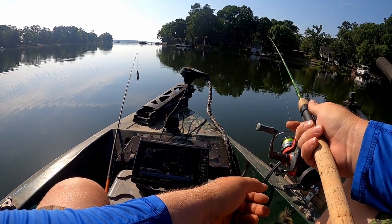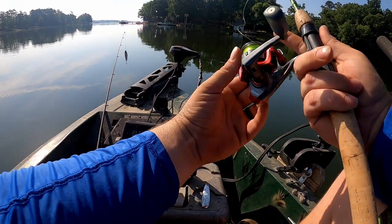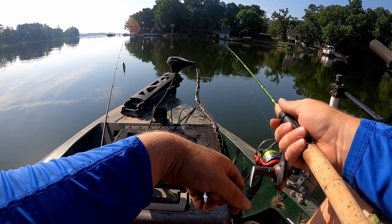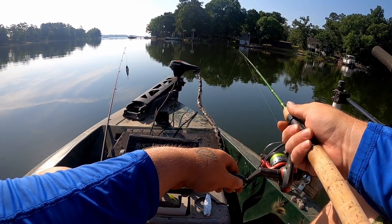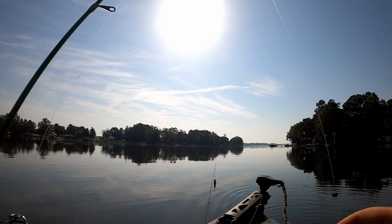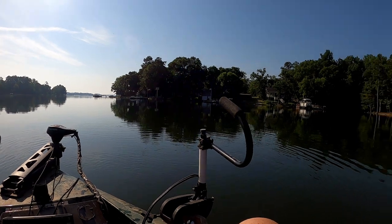This brush pile is just freaking unreal - that amount of fish on it. And they are hungry. Number 7.